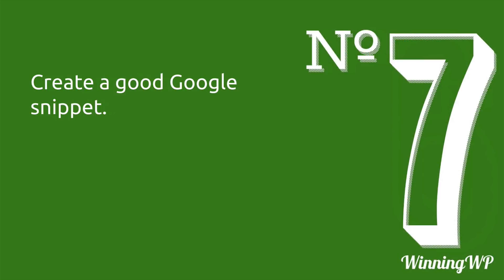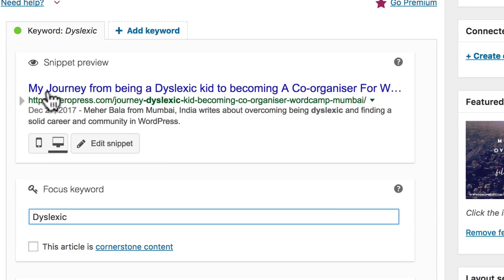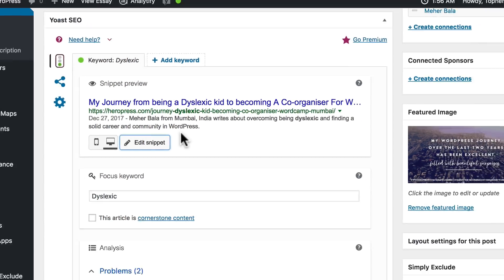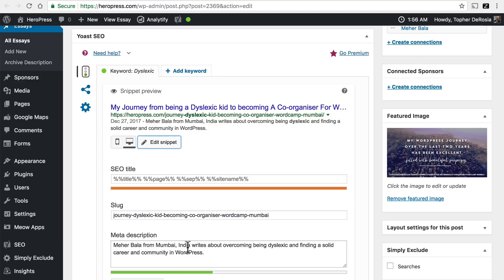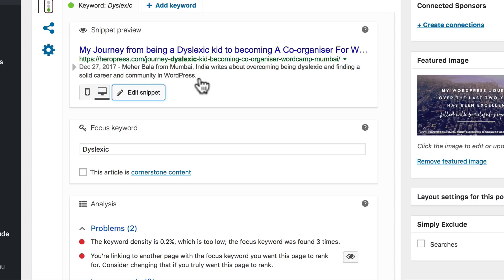Number seven: create a good Google snippet. Right here in the Yoast box you'll see something that looks like a Google search result. This text is the snippet and you can edit it by clicking this button and simply typing here. If you watch, I can make a change here and it immediately appears in the preview. Now, this does not guarantee that this is what Google is going to use — this is Yoast SEO suggesting to Google what they should use. Nine times out of ten that's exactly what happens, but it's not a promise. So you get to control how each search result appears on Google.